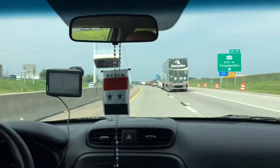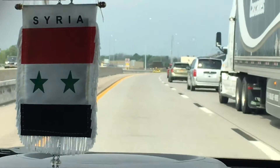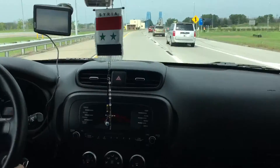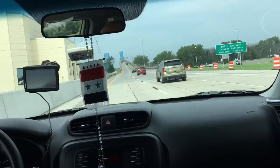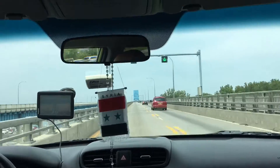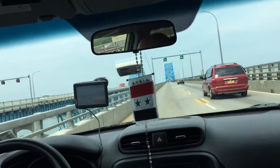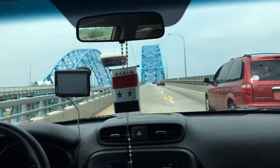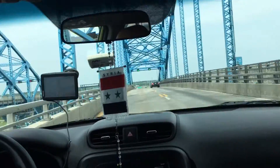We're about to go on the Niagara Falls Bridge — you can see it right there. The truck's blocking it, but once you get in front you'll probably see. It's right there. Act 17 looks like the last exit before the bridge. We're getting there.